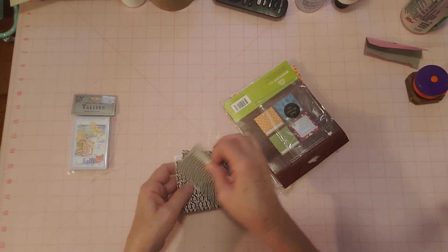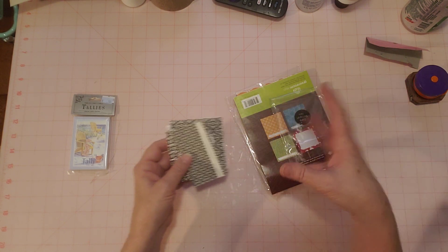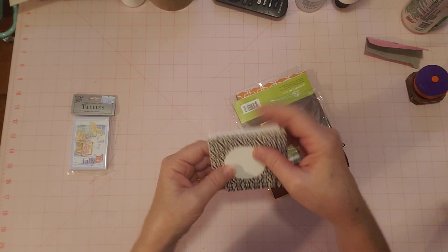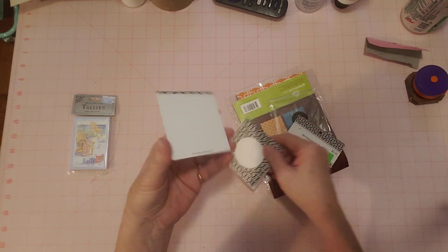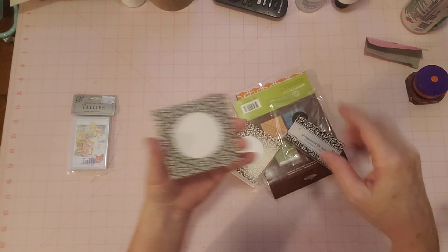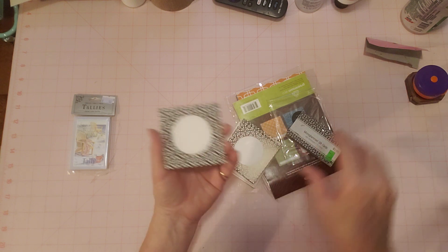I found some things I wasn't sure about, but they looked pretty cool. I like little cards and things. This was the package they came in — I couldn't wait for the video to open them up and see what they were.